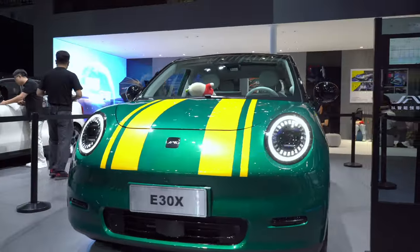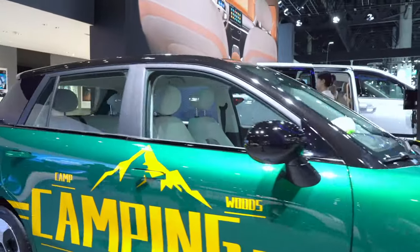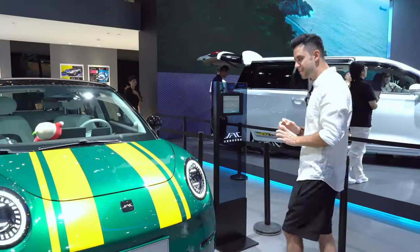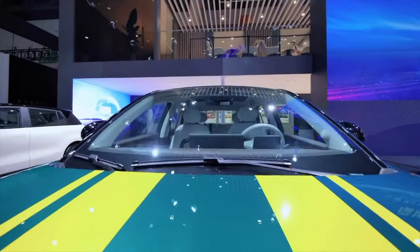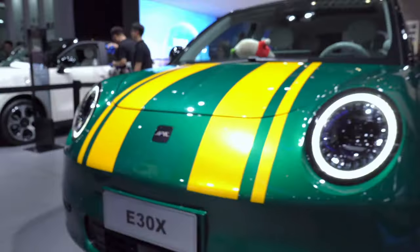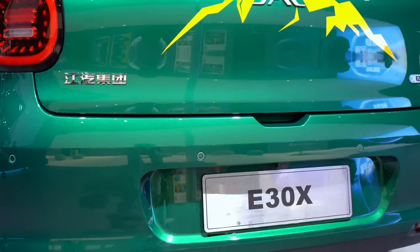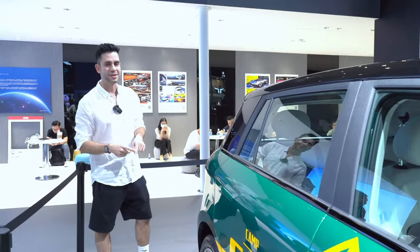Jac Motors is bringing a big variety of models to the market right now, and I want to talk about this one that caught my attention the most for several reasons. It's aimed directly at the young market — it's a small compact all-electric car, this is the E30X. It has several very attractive design features, particularly the headlights. Jac Motors is developing a lot of different electric vehicles, and this is one of the most striking ones. Let's go inside and take a look.